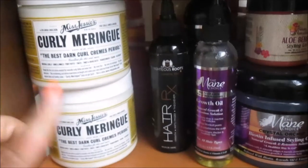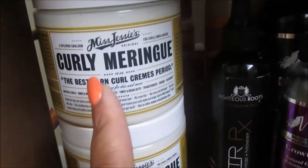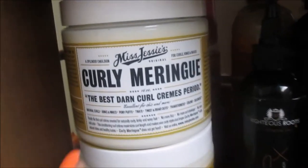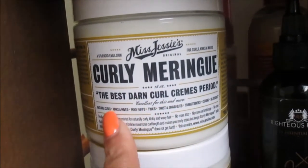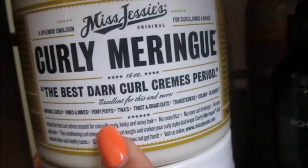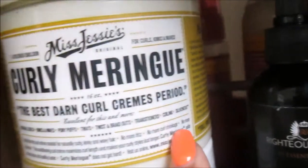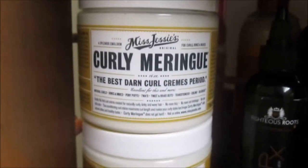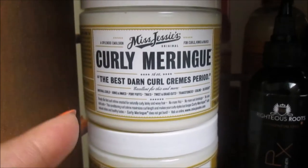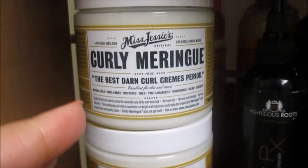Moving on to the next shelf — this is Miss Jessie's Curly Meringue, the Best Darn Curls Cream. It says it's excellent for natural curls, kinks and waves, pony puffs, twists and braid outs, transitioners, coiling, and silkeners. So pretty much whatever hair journey you're on, it's going to work for you. We've used this on Alexa's hair like two or three times.